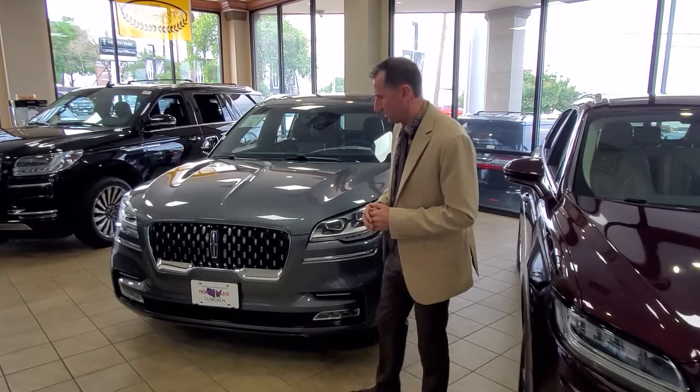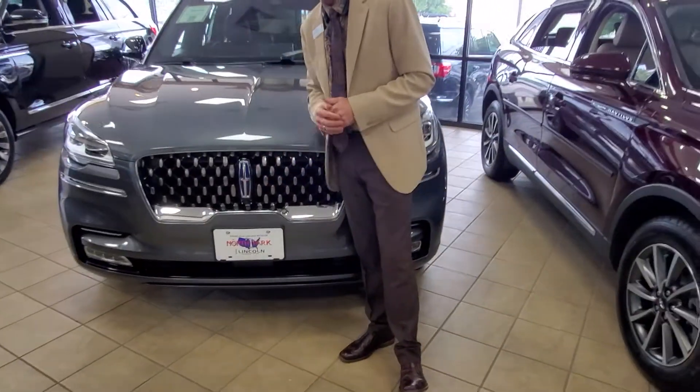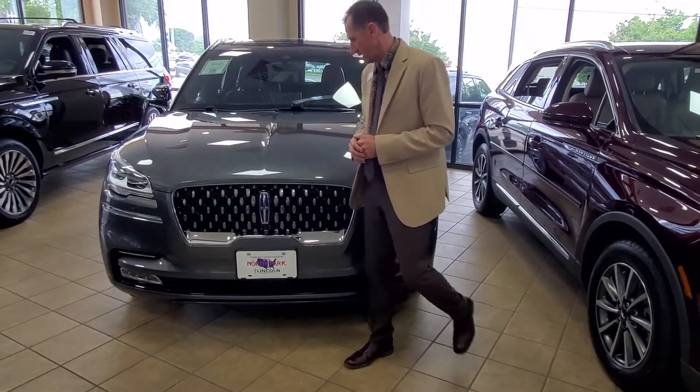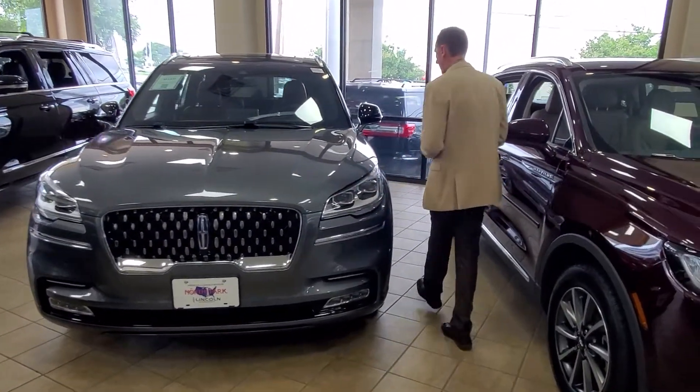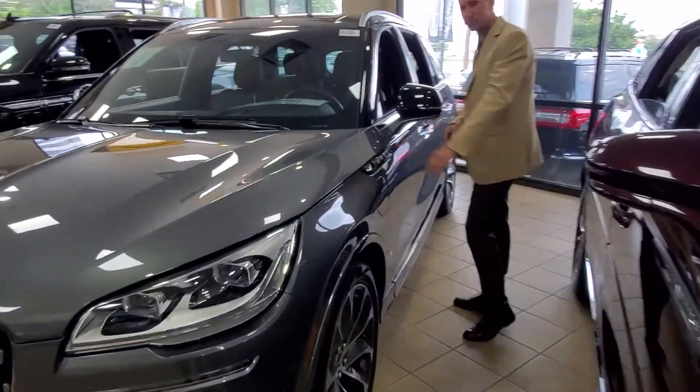One of the things you're going to notice when you walk up to the front is you can see the blue envelope. That's actually the standard for the Grand Touring. And then you'll also see it matched on the side — Aviator in blue, that laser blue color there.